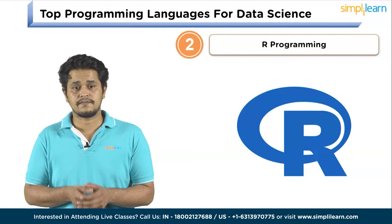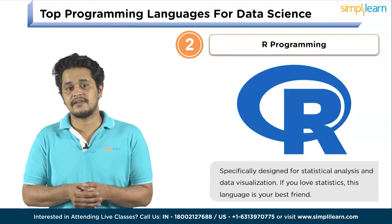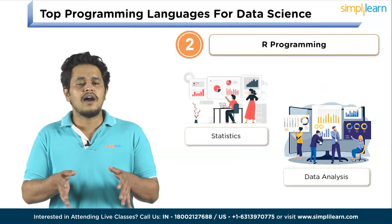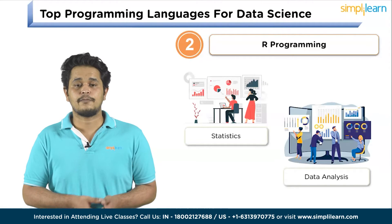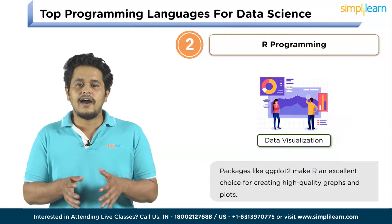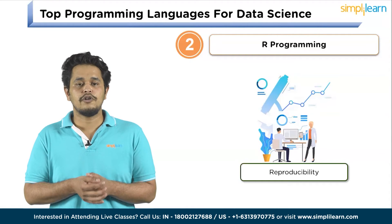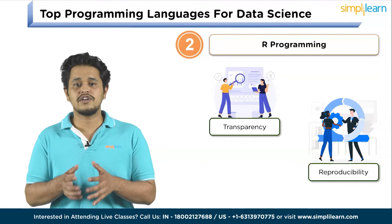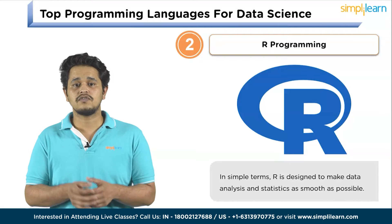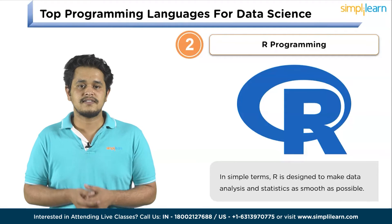Coming in at number two is R Programming. R is specifically designed for statistical analysis and data visualization. If you love statistics, this language is your best friend. R is tailor-made for statistics and data analysis, providing an extensive range of statistical packages and libraries for data exploration and hypothesis testing. R also excels in data visualization with packages like ggplot2, making it a great choice for creating high-quality graphs and plots. R's focus on script-based workflows and strong support for version control helps data scientists maintain transparency and reproducibility. In simple terms, R is like a professional toolbox for people who love numbers and want to find hidden stories in data.